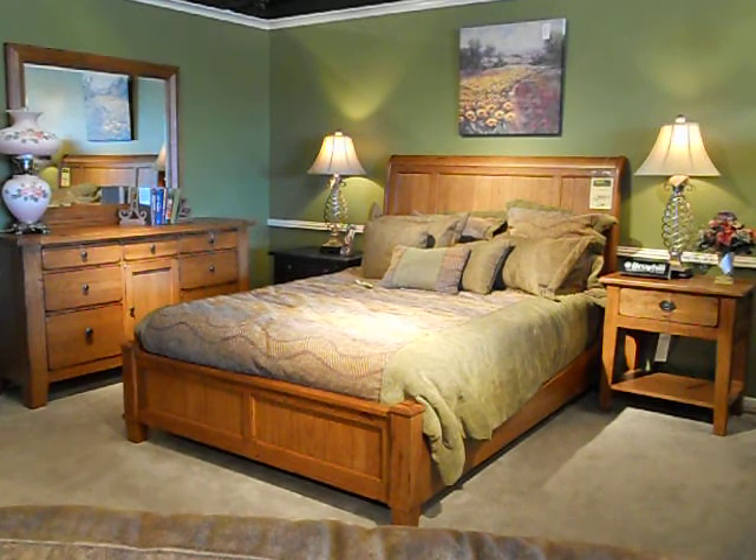We're showing the Platform Queen sleigh bed, but there are other beds in the collection. If you choose another color it comes in about two weeks. If you like the way you see it, we have it in stock for immediate delivery.